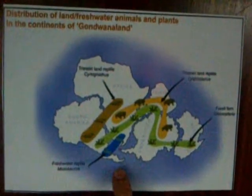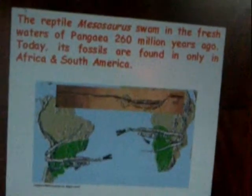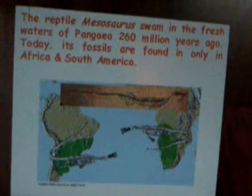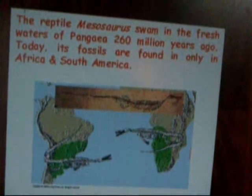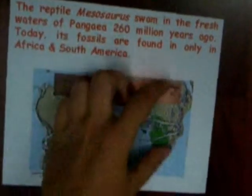And these fossil freshwater reptiles — let's see what about them. The reptile Mesosaurus swam in the fresh waters of Pangea 260 million years ago. Today its fossils are still found only in Africa and South America. As you can see, this is South America and this is Africa.